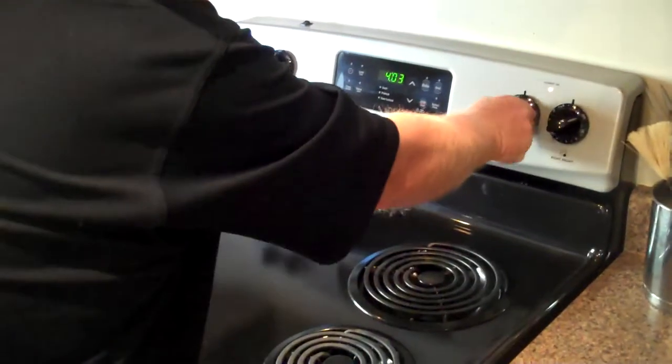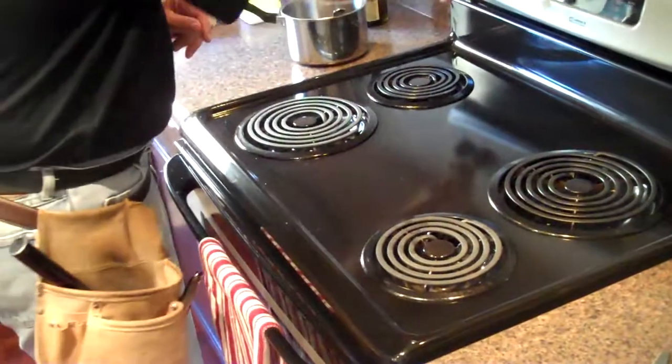And we'll check the range while we're here also. And these are warm, as you can see — my hands jump.